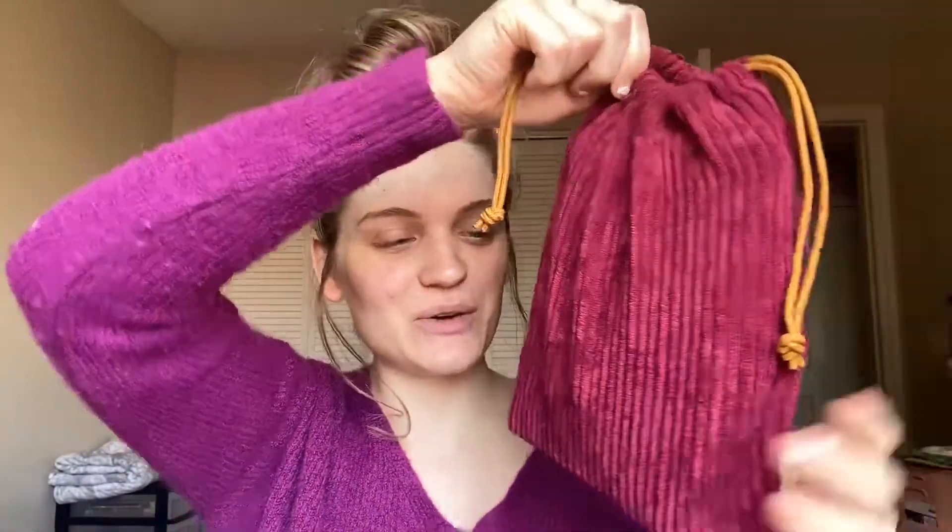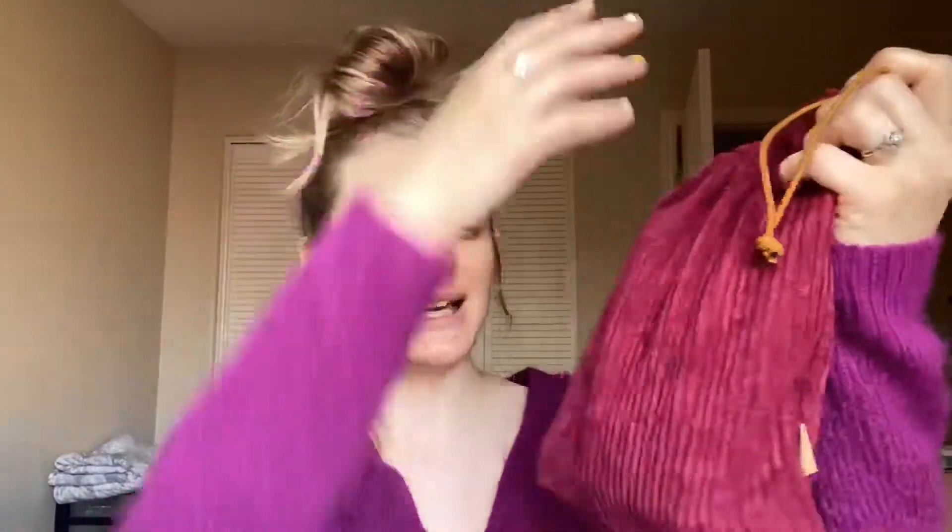Let's get into it. First I want to talk about the bag — it's so cute, literally a sweater material in the cutest burgundy color. I love that they're doing these big drawstring bags for the Glam Bag Plus; it just fits the products so nicely because you do get full-size products with the Glam Bag Plus.